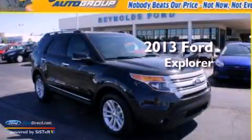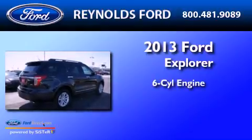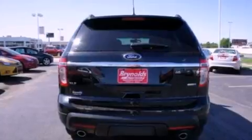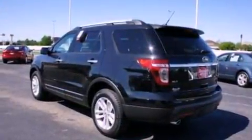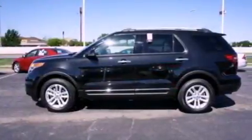This is a brand new 2013 Ford Explorer. It has a six-cylinder engine and an automatic transmission. Its top features include a low-tire pressure indicator, Sirius satellite radio, 18-inch wheels, and traction control and stability control systems.